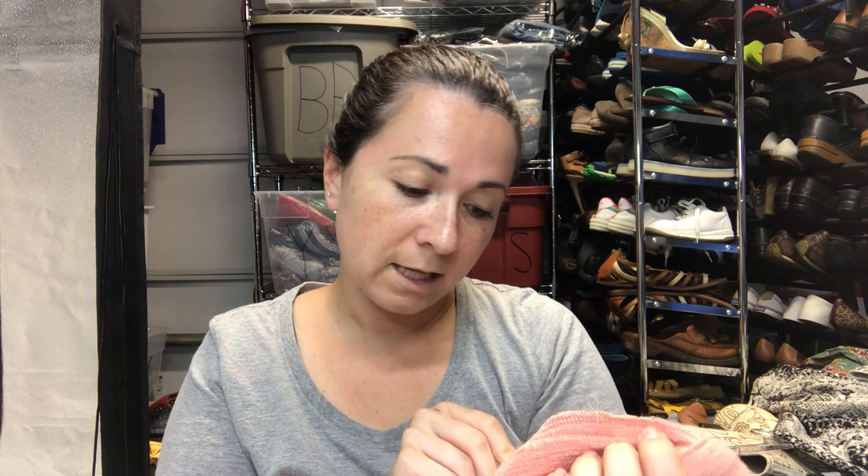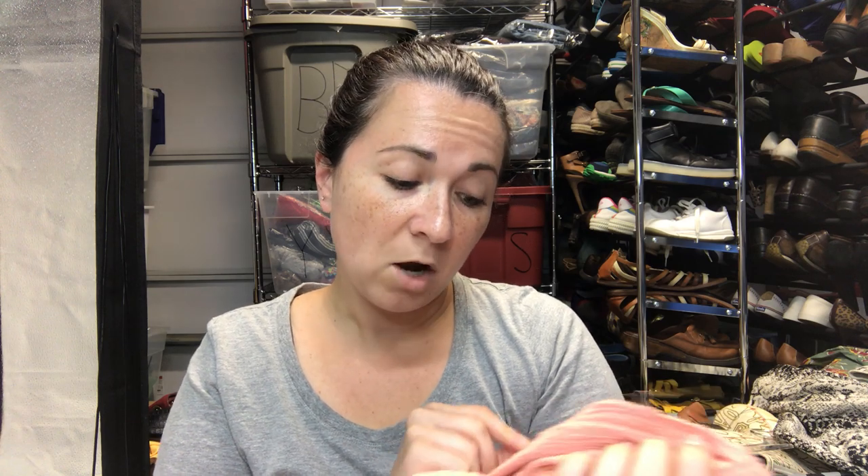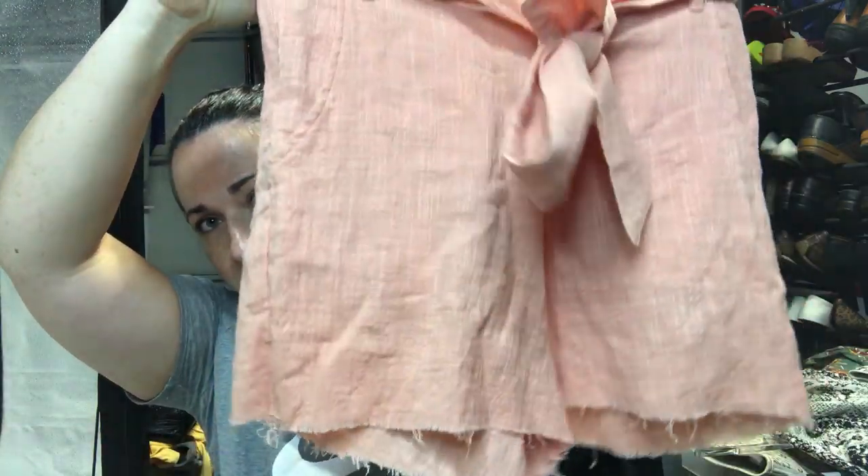Speaking of linen, I have a pair of Rustic shorts — newer tags, linen, originally a hundred and ten dollars. I did get a dress by this brand in my last haul.